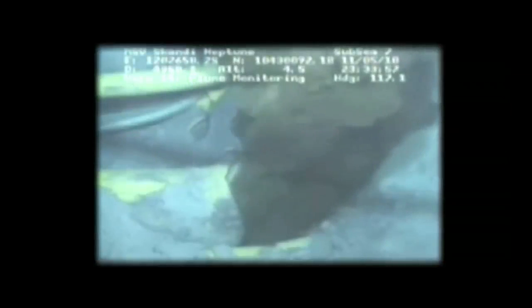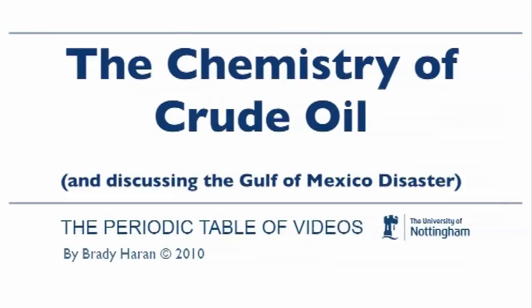Everyone in the world by now must have heard about the tragic oil spill in the Gulf of Mexico, or the leak of oil continuing, and we thought that it would be interesting to show you what crude oil is really like. After much searching around the university,